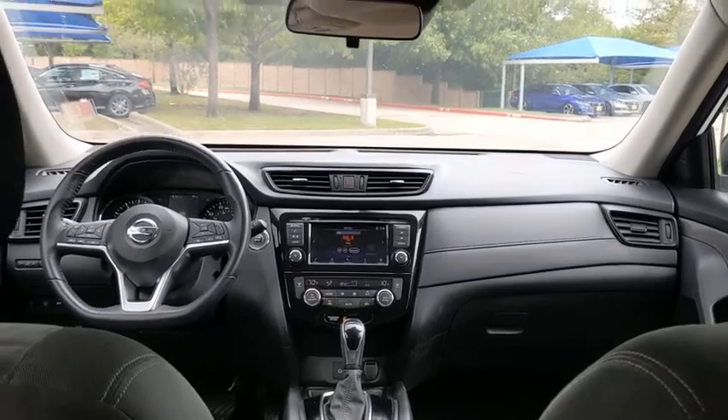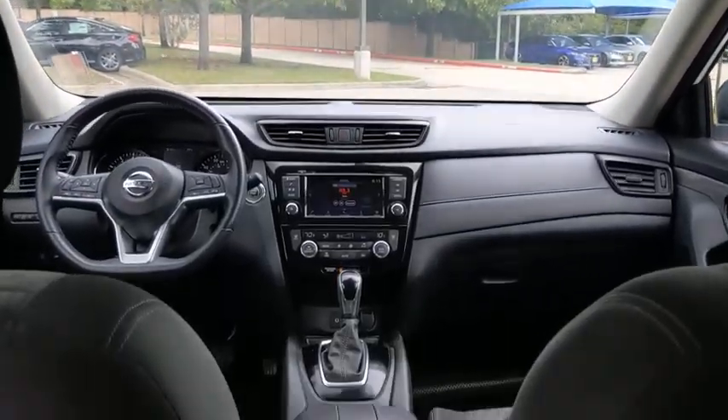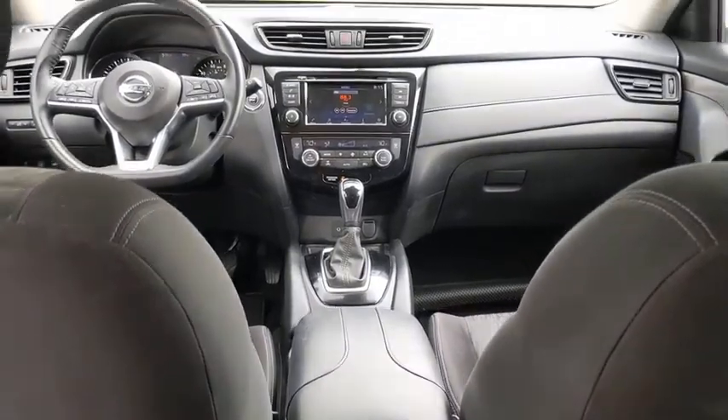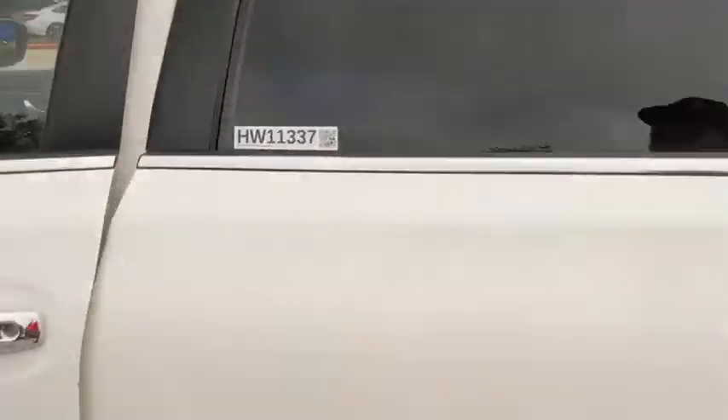Backup camera, power liftgate, remote engine start, traction control, steering wheel audio controls, keyless entry, stability control, anti-lock braking system, lane departure warning, leather-wrapped steering wheel, Bluetooth, power steering.